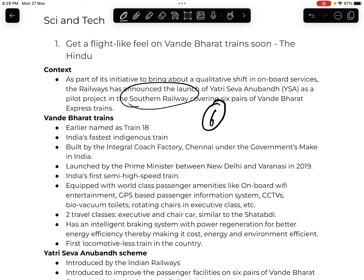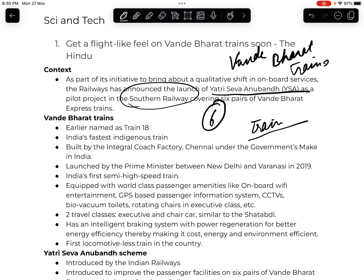Vande Bharat trains are India's fastest indigenous train — not the fastest train overall, but the fastest indigenous train. They are built at the Integral Coach Factory in Chennai under the Make-in-India initiative. The first Vande Bharat train was launched in 2019 between New Delhi and Varanasi.